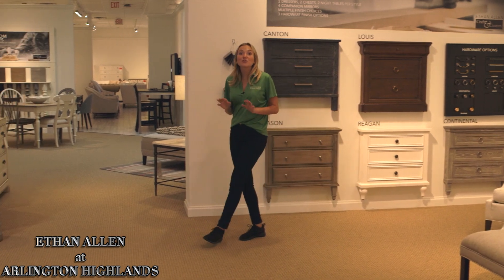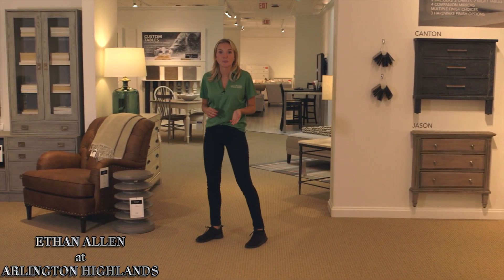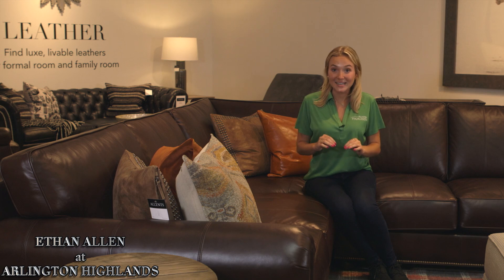At Ethan Allen you get a custom piece. You can look at their 3D room planner, which offers 3D renderings of the room you're shopping for, and they'll create for you a full-on floor plan. They are proficient in mixing your existing furniture with whatever pieces or window treatments you're shopping for.